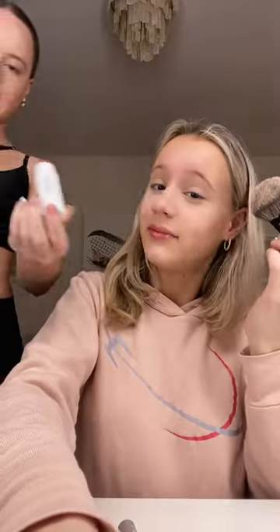Part two of getting ready with me using new makeup. Cameron is letting me use her Summer Fridays blush, and it's so good. She takes all of my makeup, but I actually really like the best makeup ever.